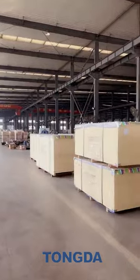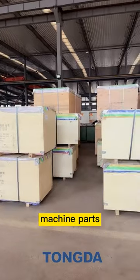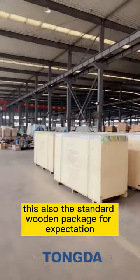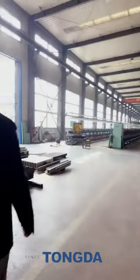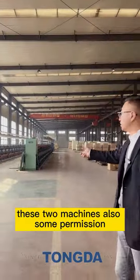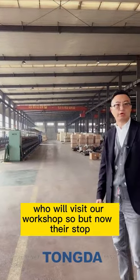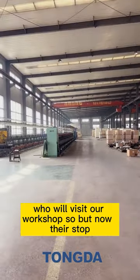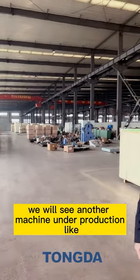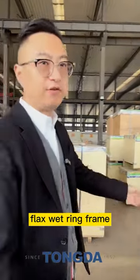These wooden boxes contain machine parts — this is our standard wooden packaging for exportation. These two machines are sample machines we show to customers who visit our factory workshop. Now we will see another machine under production — the flax wet ring frame.